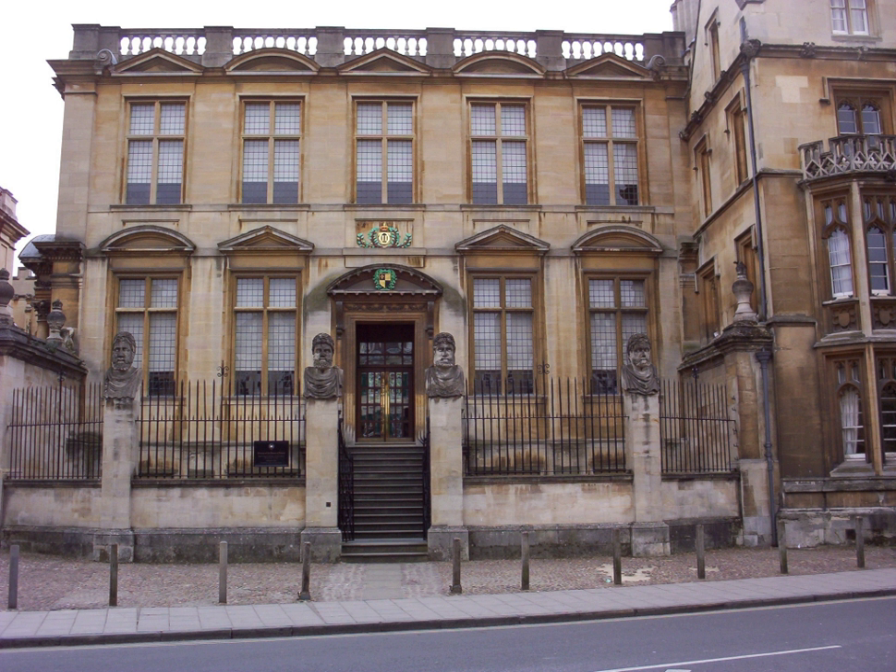The History of Science Museum in Broad Street, Oxford, England, holds a leading collection of scientific instruments from the Middle Ages to the 19th century. The museum building is also known as the Old Ashmolean Building to distinguish it from the newer Ashmolean Museum building, completed in 1894. The museum was built in 1683, and it is the world's oldest surviving purpose-built museum.